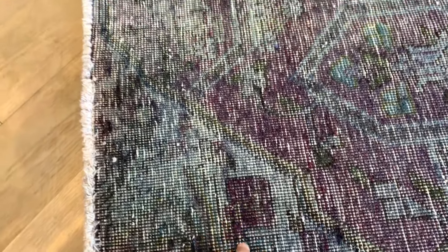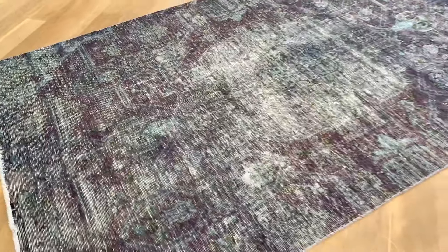I thought this was a patch, but no, this is actually part of the design — so please ignore that last clip.